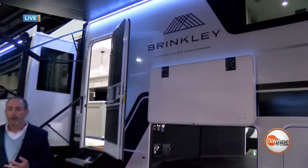Oh my goodness, Matt, you guys literally have everything this year. We really do. We have dozens of RVs from dozens of manufacturers — Thor, Forest River, Grand Design, and our newest RV manufacturer, Brinkley RV.